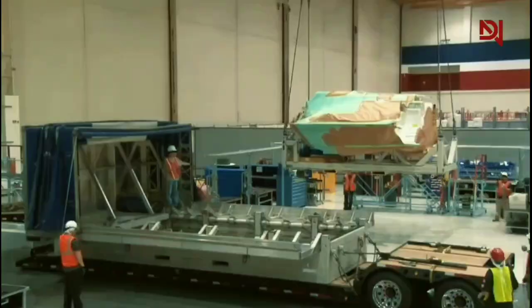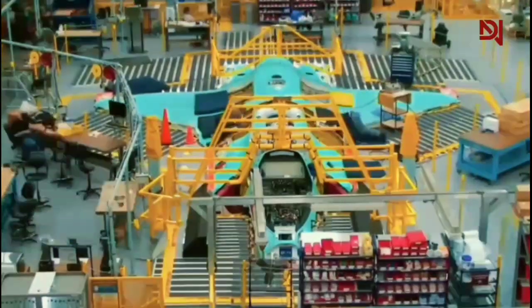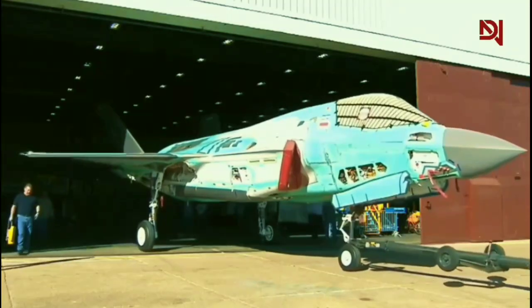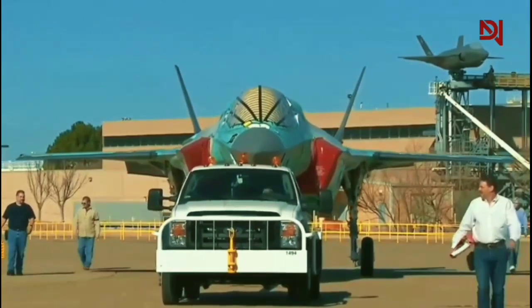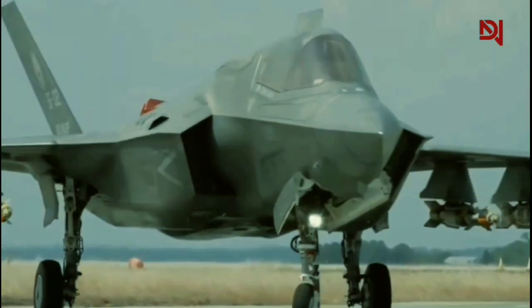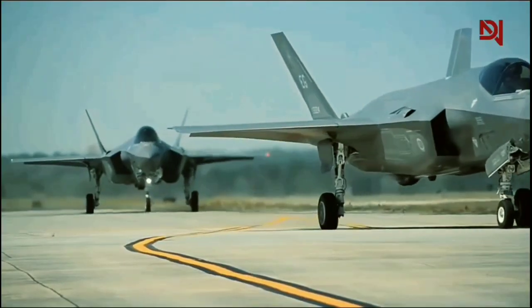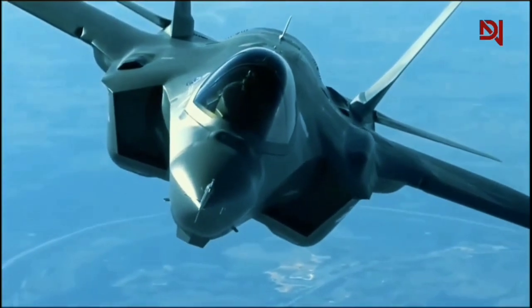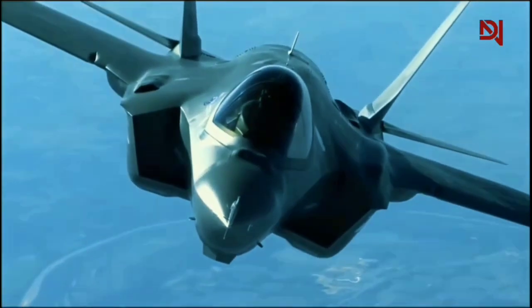As we consider the technological marvels that make the F-35 nearly invisible to radar, it's important to remember that behind every innovation is a team of skilled professionals. In our next section, we'll explore the human element that brings these advanced concepts to life, examining the diverse workforce that makes the F-35 a reality.